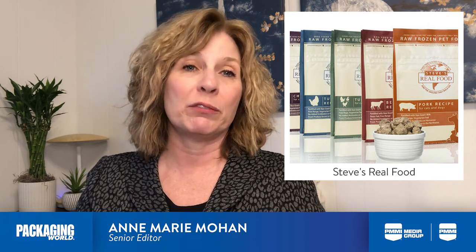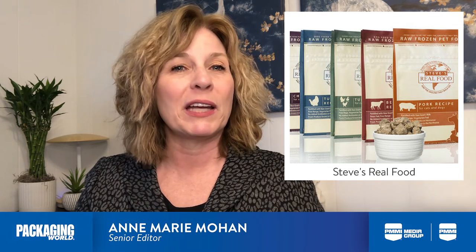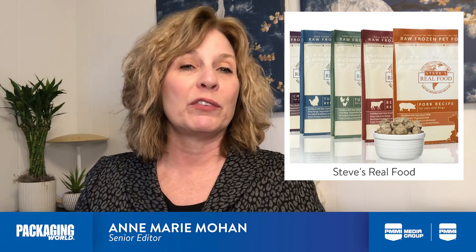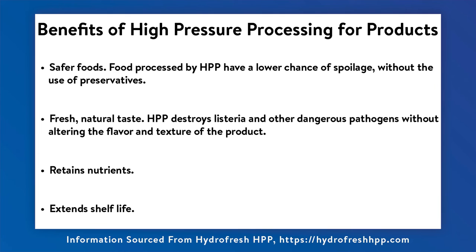Nicole Lindsley, owner of pioneering raw pet food company Steve's Real Foods, explained how her company began using HPP to meet new regulations under the Food Safety Modernization Act. Lindsley shared that while pets can handle bacteria in raw meats, their parents can't.